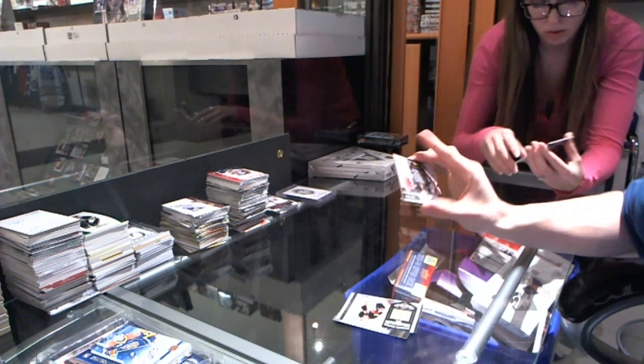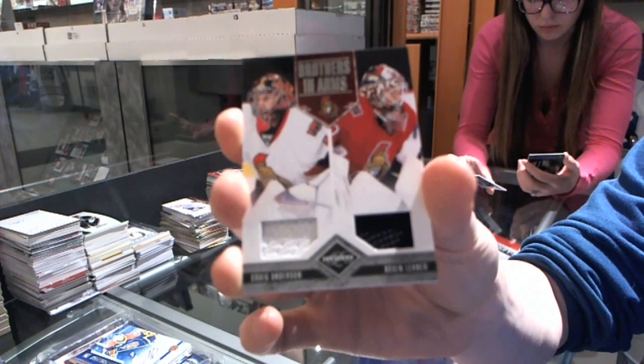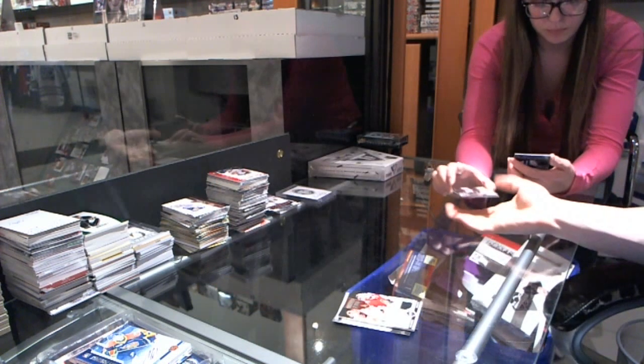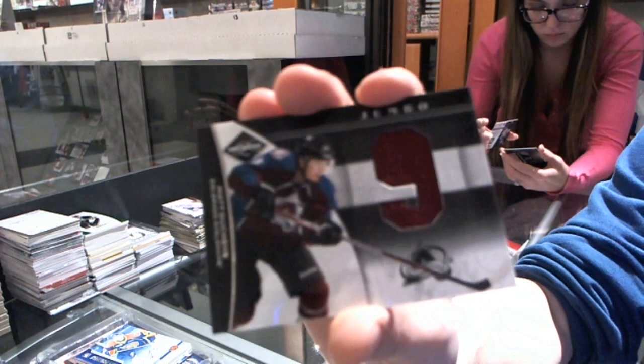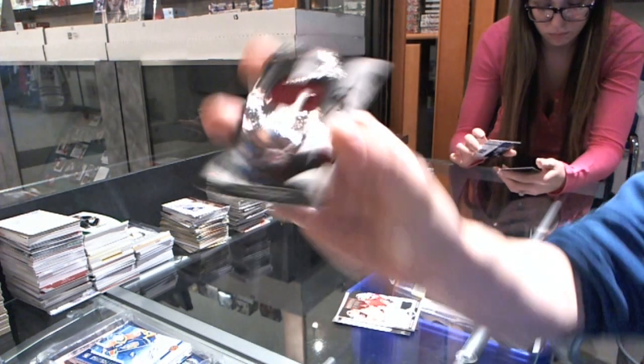We've got a Brothers in Arms dual jersey, number two, $1.99 for the Ottawa Senators, Craig Anderson and Robin Leonard. We've got a Jumbo Jersey number die cut, number two, $49 for the Colorado Avalanche, Matt Duchesne.